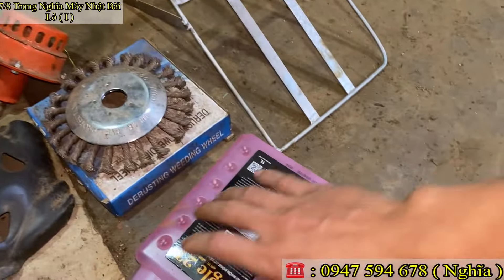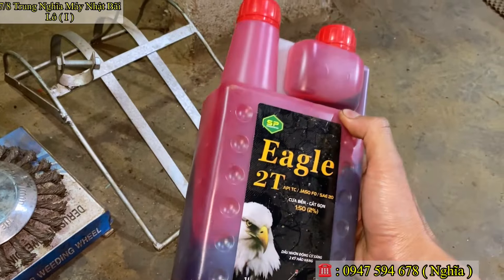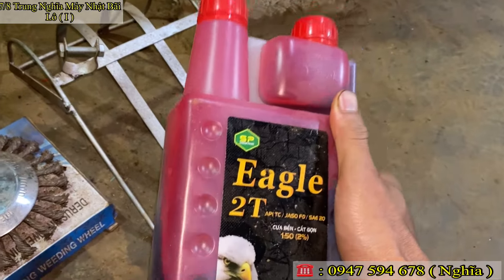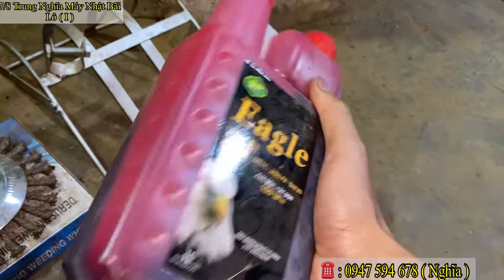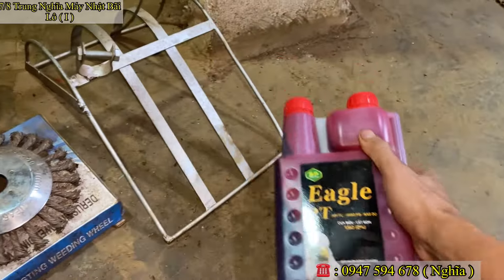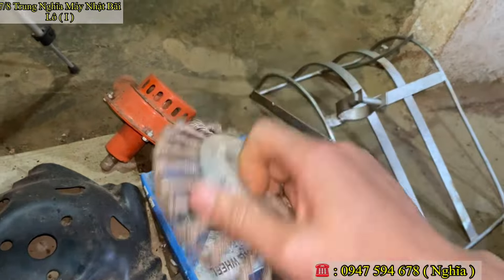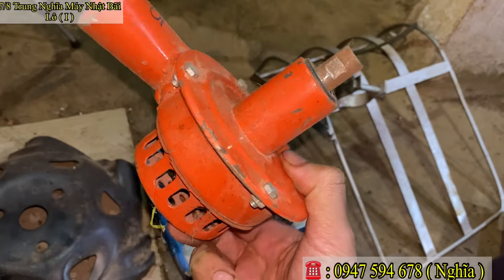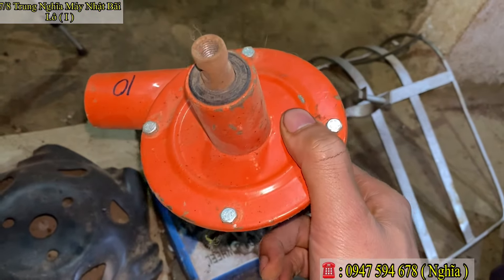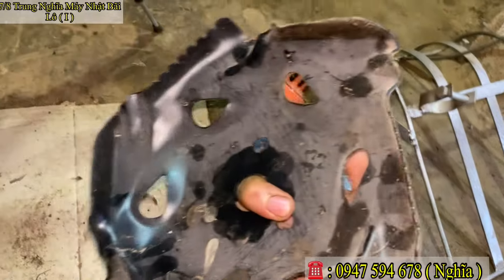Ngoài những phụ kiện tặng kèm, có bán một số đồ đạc kèm theo không thể thiếu: nhớt động cơ 2 kỳ chuyên dùng cho máy cắt cỏ và cưa xích — bơm mini Nhật Bãi, 100 ngàn một bình, nhớt rất đặc và chuẩn. Lồng gom cỏ: 100 ngàn một cái. Bùi như trà cỏ: 85 ngàn. Đầu bơm nước mini: 135 ngàn, đầy đủ kẹp, vít, ốc — gắn vào bơm nước, vừa cắt cỏ vừa bơm nước mùa khô, một công đôi việc. Đĩa xới đất mini: 100 ngàn.